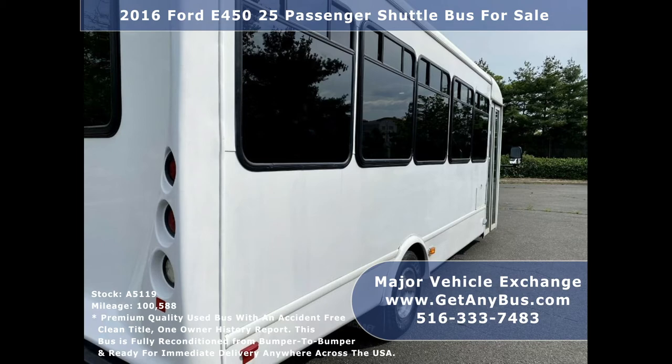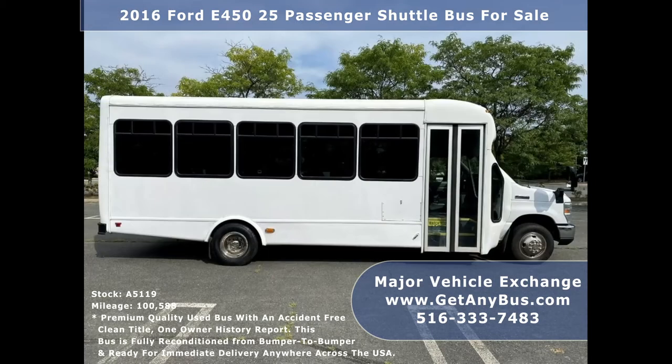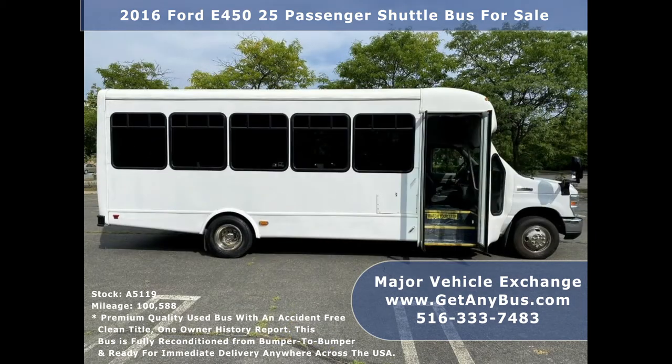The bus rides smoothly, handles well, and is fully equipped and ready to go. Its large passenger cabin will allow for comfortable group travel. The motor is quiet and powerful and the automatic transmission shifts smoothly. This bus was quality built as you can tell by the pictures. The interior is in good shape, having been cleaned regularly. This bus is very roomy and spacious, guaranteed to provide passengers and drivers with a smooth and comfortable ride.